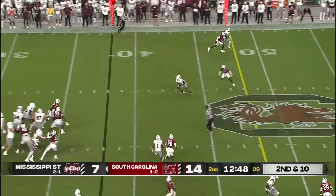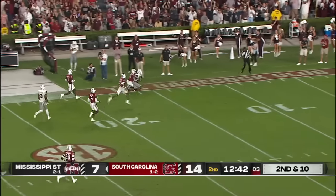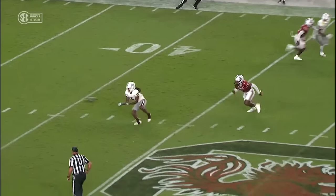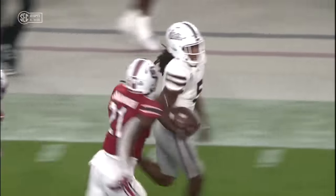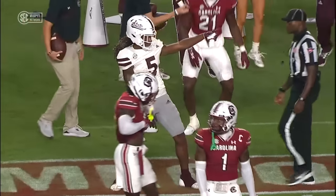Second and ten. Here's Tulu Griffin hanging a U-turn, finding the sideline! Tulu Griffin inside the 20! They finally take him down. By Will Rogers — he's hot. They're bringing a blitzer. Find your hot route. Quick slant. Great job by Tulu, stopping on a dime and spinning out of it. Griffin's already got 145 yards to his name.